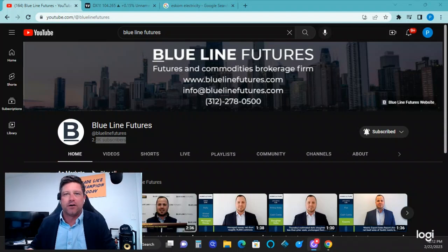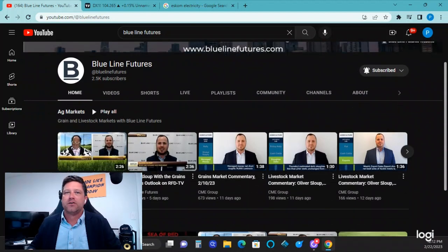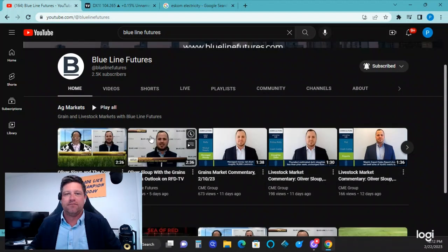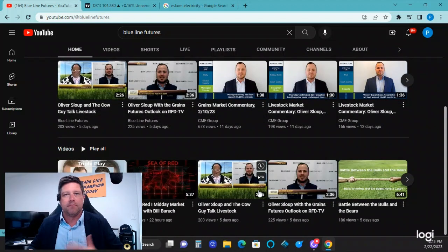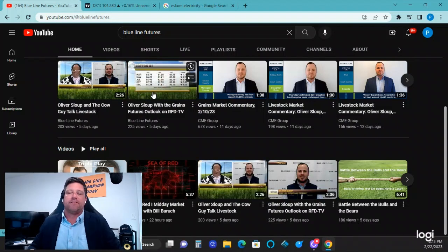If you haven't done so, check out our YouTube page — go to Blue Line Futures. Be sure to like and subscribe to our videos. Help us grow this channel. We're trying to double our subscribers by the end of the year. We're at about 2,500. There's a lot of good commentary on here — the Ags, the Midday Market Minute, the Metals Edge, and Blue Line Capital Portfolio Management videos.